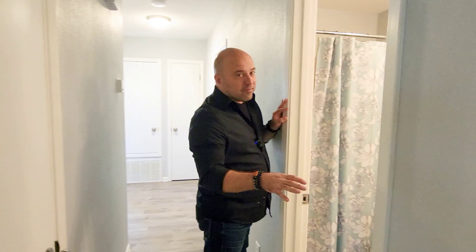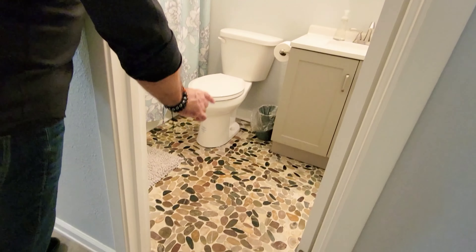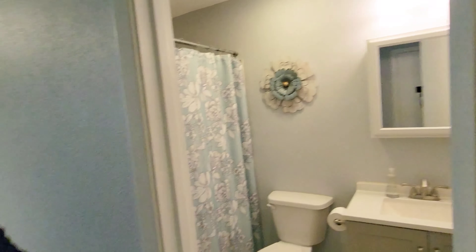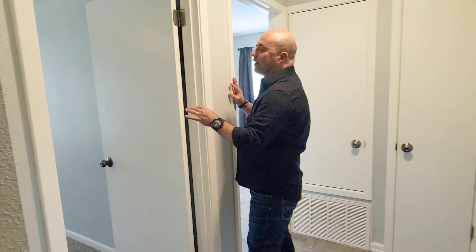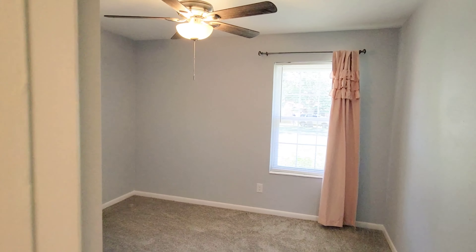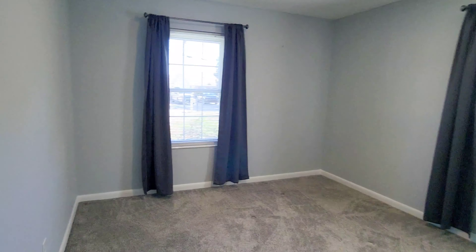Here's bathroom number one of the three. I like the update, especially with the really unique floor they chose here — a single vanity, nice sink. Everything is just really nice and put together. There are three bedrooms over here. Here's bedroom one — nice flooring, or carpet I mean, and a good-sized window. This one's a little bigger with two windows; you could probably fit a queen-size bed in here.